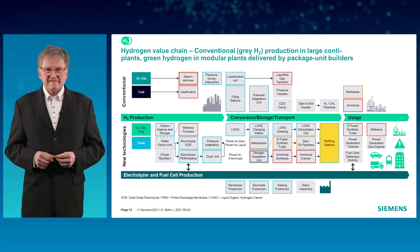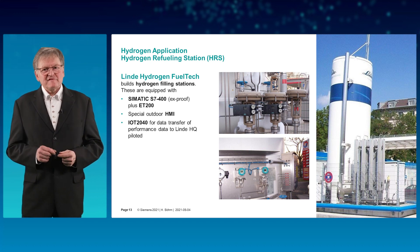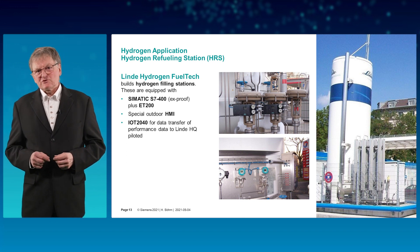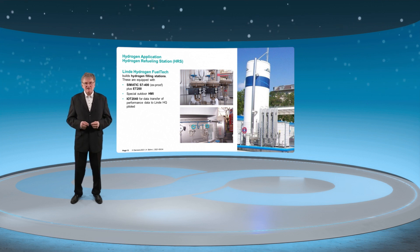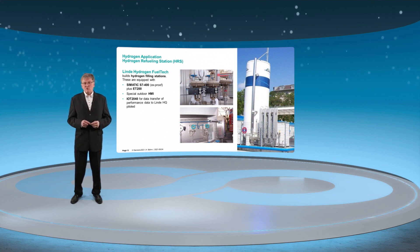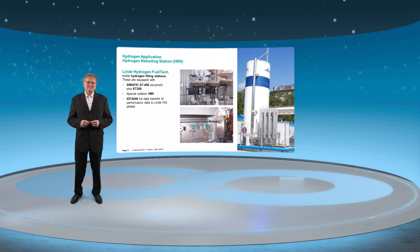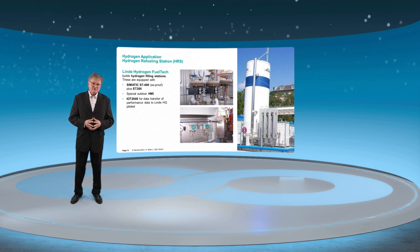Another application within the hydrogen value chain is the refueling station. A known supplier for technical gases in southern Germany is also a front runner for building hydrogen fueling stations. Siemens not only provided process instrumentation and control equipment, but also a special outdoor panel from the Simatic HMI offering. It copes with a wide temperature range and offers good contrast on the display even when exposed to sunshine. We also co-created a MindSphere application that helps them to monitor critical process parameters remotely.